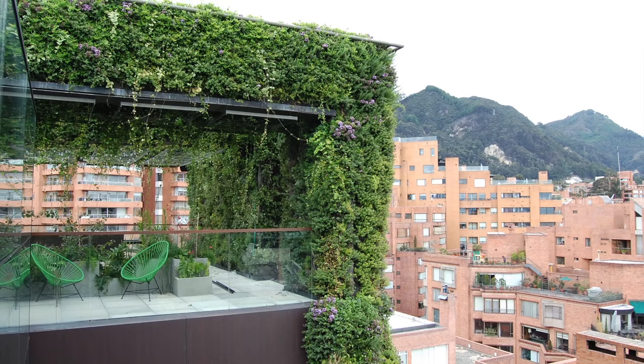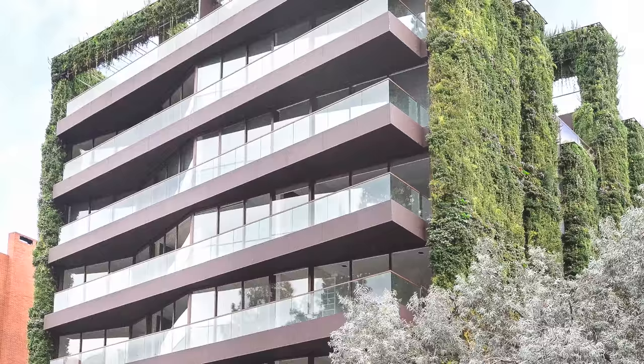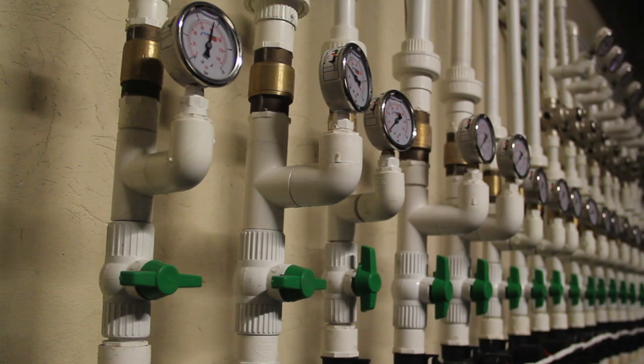Designing irrigation, water recycling systems, and plant selection were some of the biggest challenges. The vertical garden was constructed over a large metallic structure designed specifically for the project. 42 irrigation systems are used for the living wall, which uses water from the apartment's showers for irrigation.